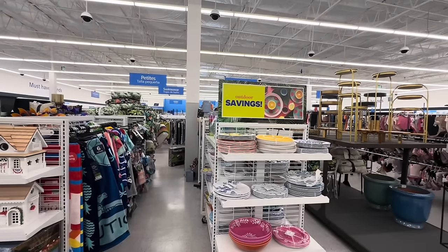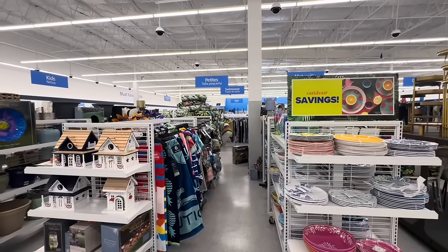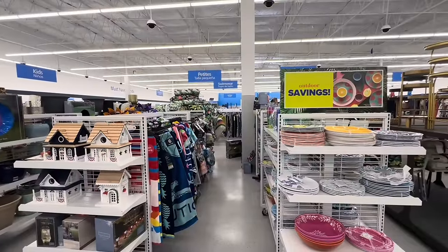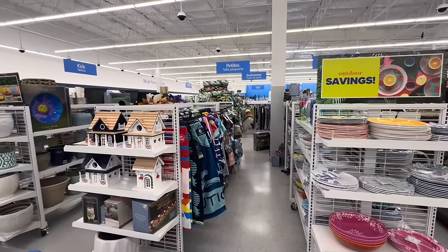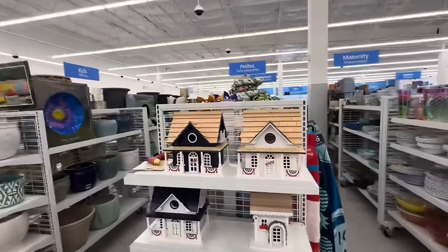Hello, my beautiful friends, I am Sway and I'm back at Ross. But this is a special Ross because next door is DD's, so this is a Ross and DD's combo — the two stores are together. You're getting a two-for-one today, so let's jump into today's video and get started.